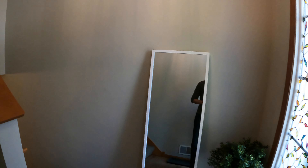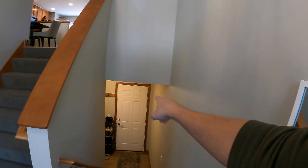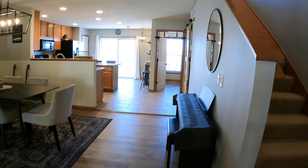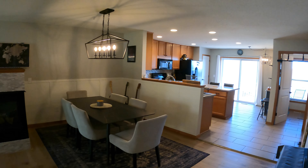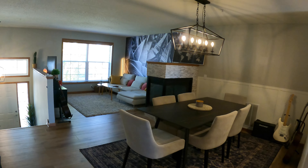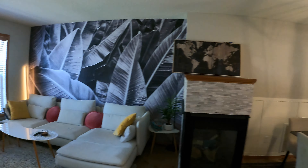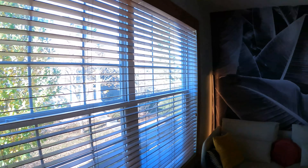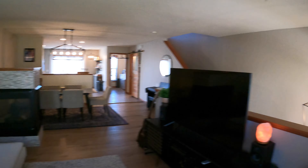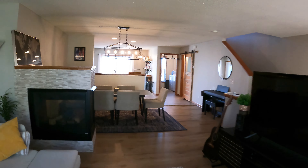Upon entering, you come into a nice split level. There is a lower level right here that we'll check out in a little bit, where we have garage access and another finished family room. But coming in through this front door, you get a kind of delayed split where we have the main level right here, and this level is easily my favorite. We've got this large family room, grand dining room, gas fireplace with see-through on both sides, a cool accent wall, and big windows looking out to the front. Really nice flooring here as well.